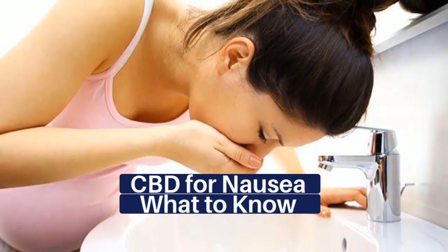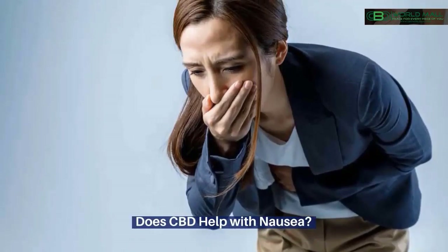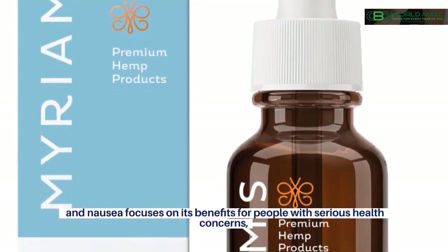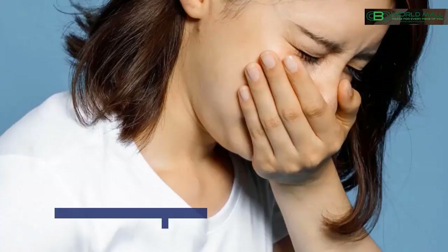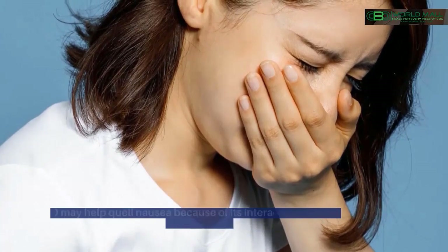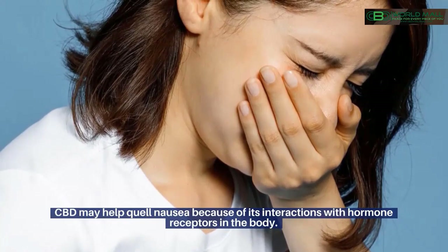CBD for nausea — what to know? Does CBD help with nausea? A large portion of research surrounding cannabidiol, CBD, and nausea focuses on its benefits for people with serious health concerns, as nausea and vomiting may often be side effects of chemotherapy treatment, for instance. CBD may help quell nausea because of its interactions with hormone receptors in the body.